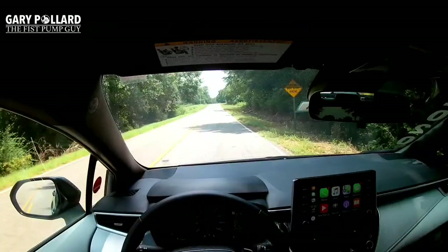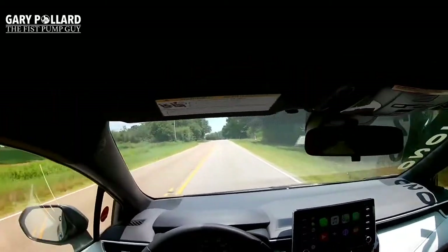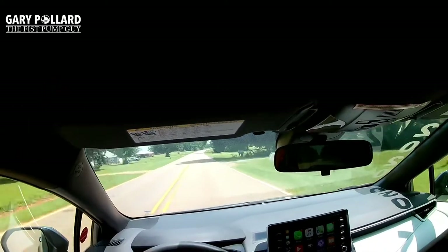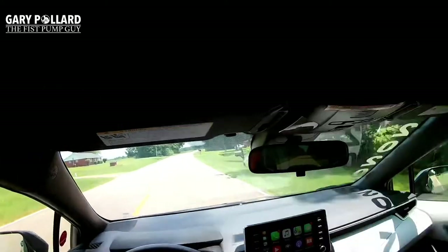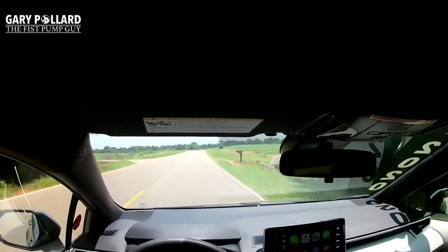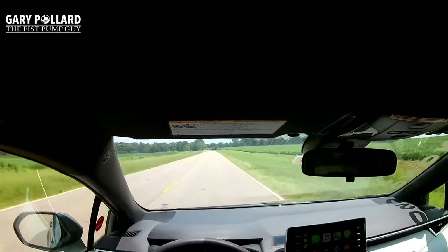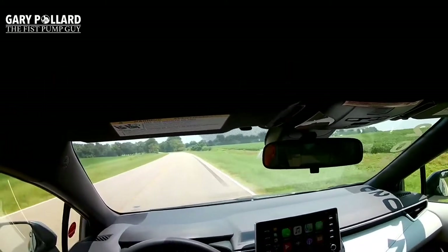With the GoPro on my head I can keep my hands on the wheel and eyes on the road instead of recording from my phone on a tripod or window mount. One complaint on a previous ride-along was that it was too bumpy and you could see the driver. With this setup I'm solving both of those at the same time, so hopefully it's smoother and you don't see me — unless you're looking at me in the mirror.